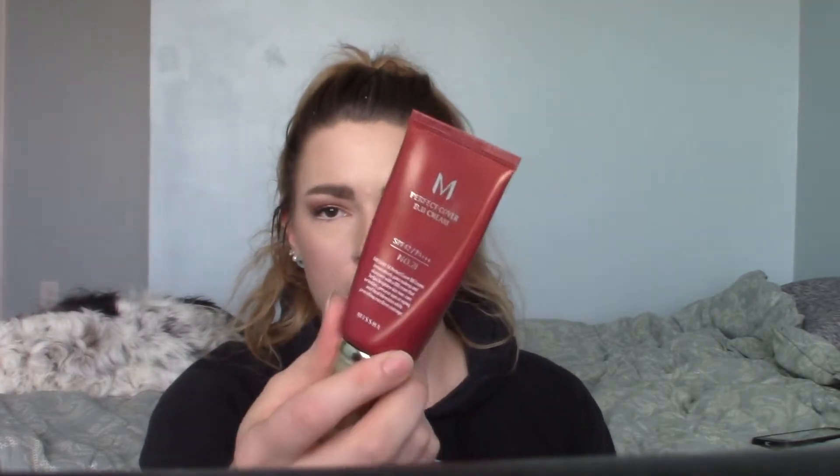Next, and this one pains me like the MAC Fix+: I have the Missha Perfect Cover BB Cream in two shades — 23 Natural Beige and 21 Light Beige — which I mix to get my perfect shade. The shade range isn't great; it's a Korean skincare brand, though that doesn't excuse them. I get these off Amazon for about nine dollars for two bottles, each with 50ml. I really enjoy them — they have SPF 42, which is wonderful, and it's actually what I'm wearing today. I'll obviously finish these up but not repurchase. If you have a favorite BB cream with SPF, let me know, because I'll need a replacement.